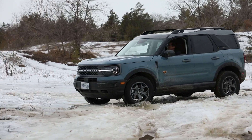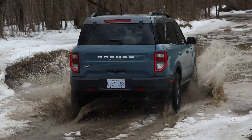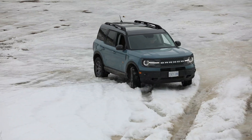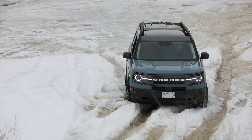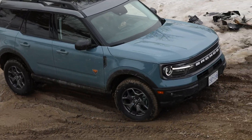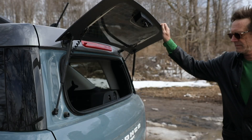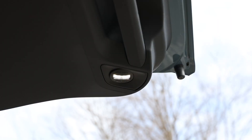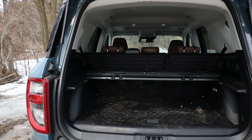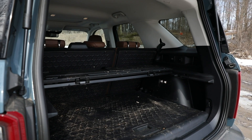The Badlands is the only Bronco Sport to get paddle shifters. The steering could use some more feel, but overall it feels nimble and handles pretty well, even on these big winter tires. I expect the other less off-roady Bronco Sport variants will have better on-road manners, but they don't get the Badlands' more powerful engine. The rear window opens independently of the hatch, and with the hatch raised you'll find an overhead LED light and a bottle opener tucked in the opening. The cargo area is lined with hose-down rubberized material, and there's a 110-volt outlet for powering all your lifestyle accessories.